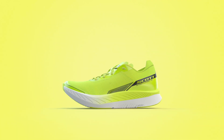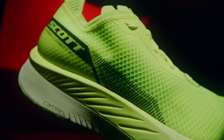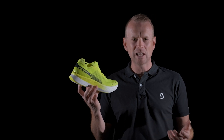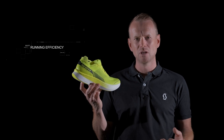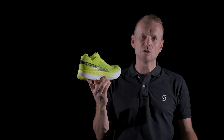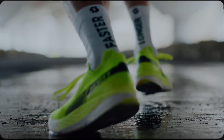Finally we bring together all of this technology with a form-fitting, lightweight and super breathable upper. The Scott Speed Carbon RC is a culmination of all of the latest innovations and technologies with energy return and efficiency. We have created our fastest dynamic carbon road racing shoe. The Scott Speed Carbon RC allows you to run faster for longer.